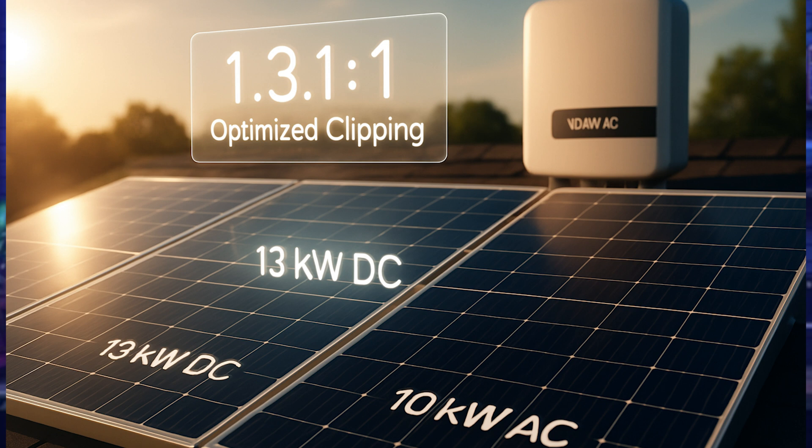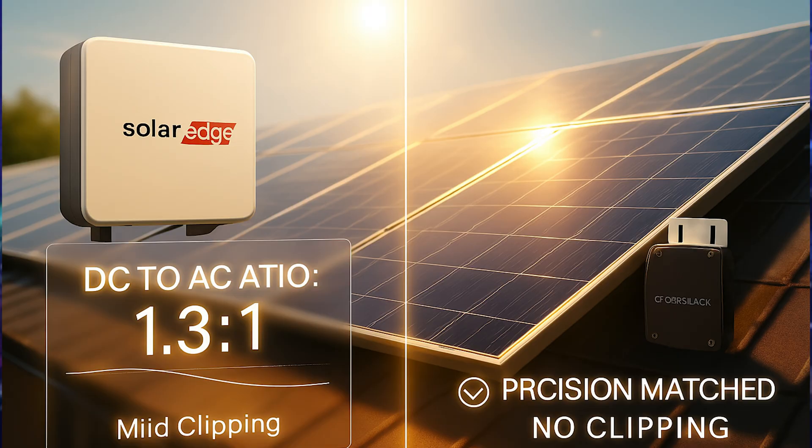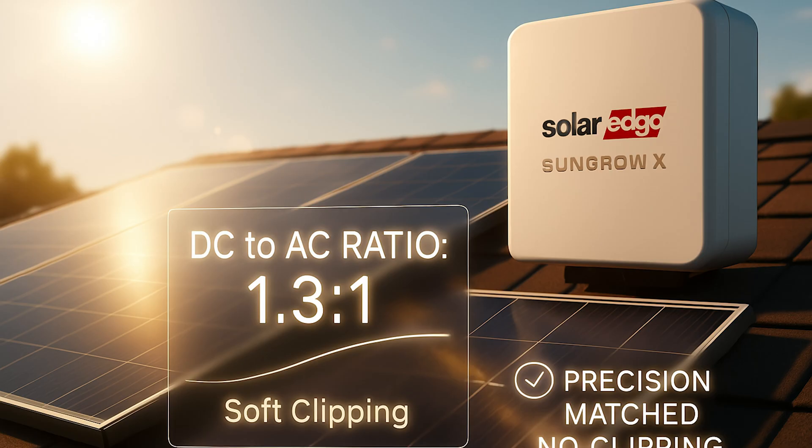That means you can pair a 13 kW DC solar array with a 10 kW inverter. Why do we do this? Because your panels almost never produce their maximum rated power. Oversizing ensures your inverter operates near peak efficiency more often throughout the day, especially during mornings and evenings. The result: you get more total energy production over the course of the year and a better return on investment. A little clipping in peak sun is a fair trade-off. SolarEdge, Sungrow, Solix, and other similar string inverters should always use a DC-to-AC ratio of around 1.3 to 1.